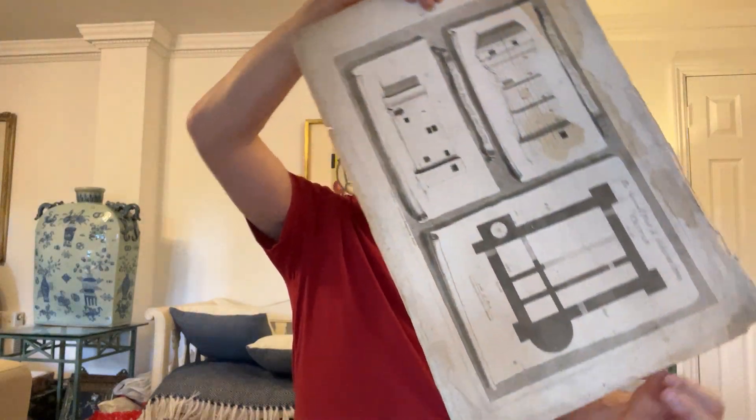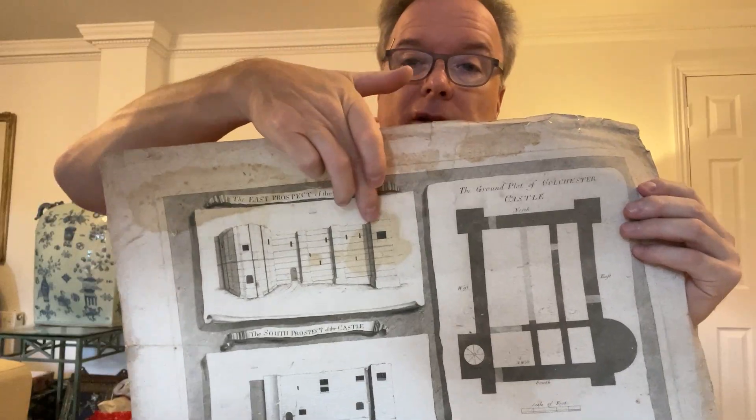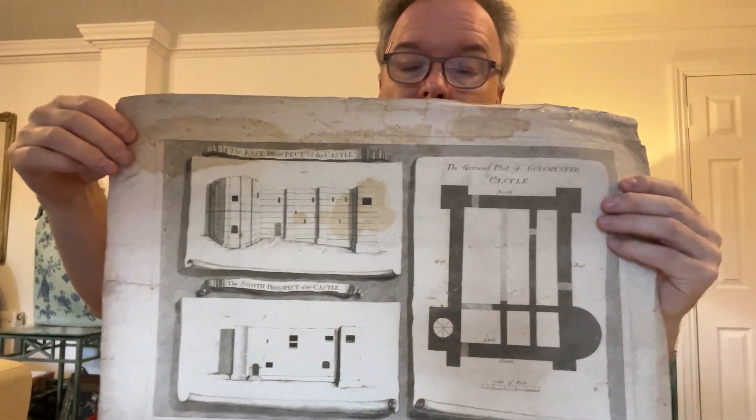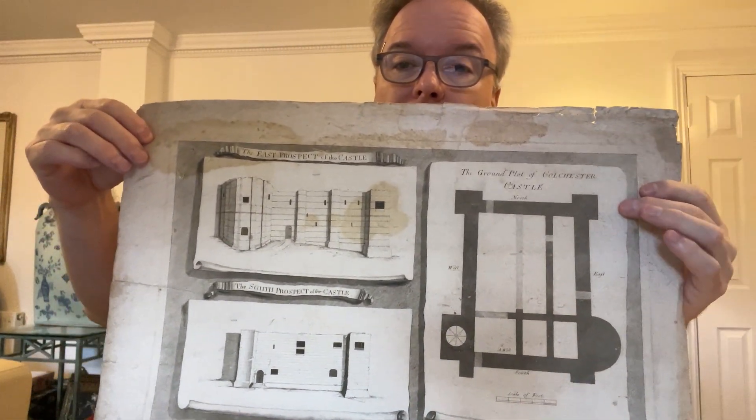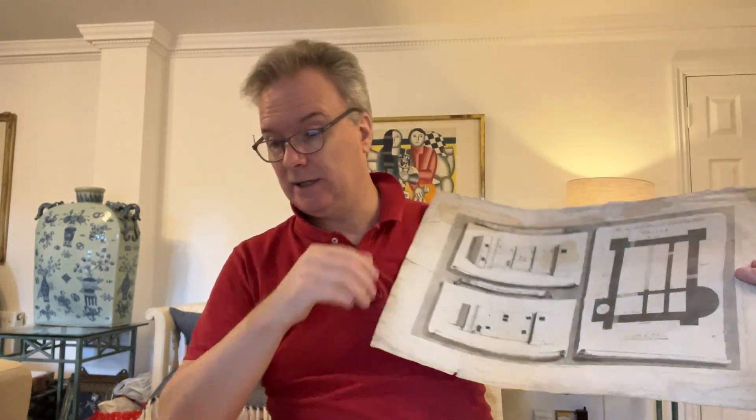This one isn't so exciting — this is an English one. This next print is dated 1732. It shows a castle — the castle front is there, that's what it's like now. It shows a plan and a side elevation. This was published by the Society of Antiquaries in London and it is engraved by George Vertue. Vertue was a very famous English engraver. The castle is Colchester.